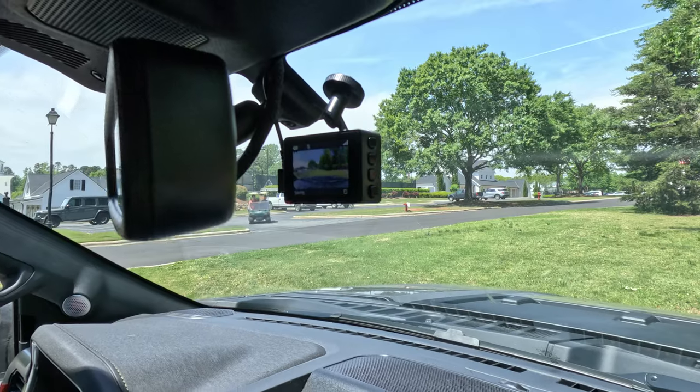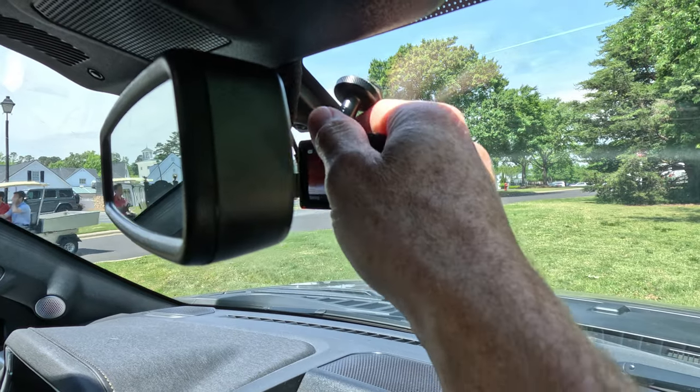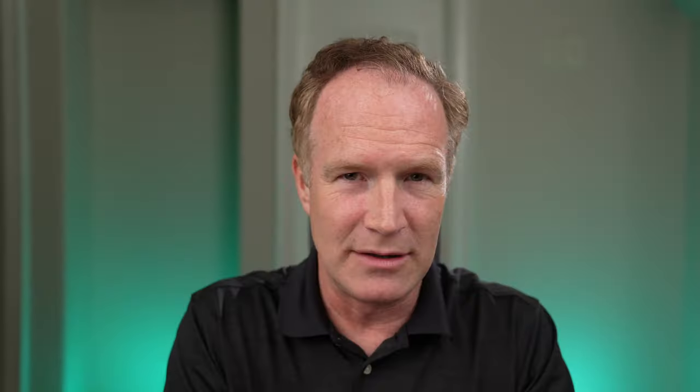It comes with a windshield mount that is self-adhesive and bonds very tightly to the windshield, putting a magnet on your windshield. To attach the camera, you just pop it onto that magnet — it's a strong magnet. It's very easy to remove, but otherwise it stays put. In fact, I don't think it's ever dropped off the mount. Mine actually came with two adhesive mounts, so in theory you could have this set up in two different vehicles and just move it from one to the other.